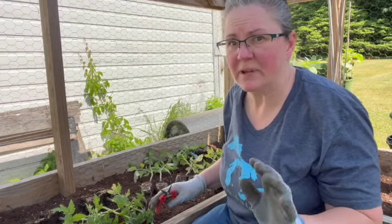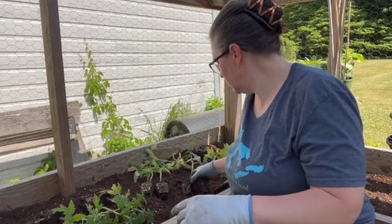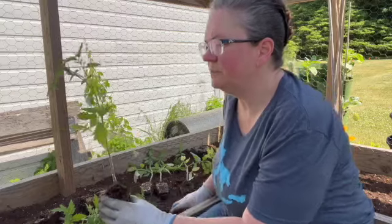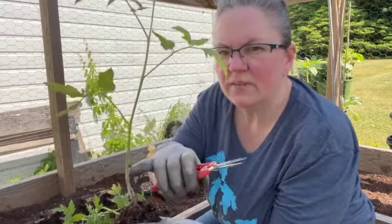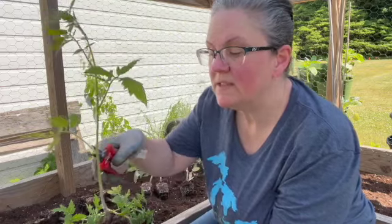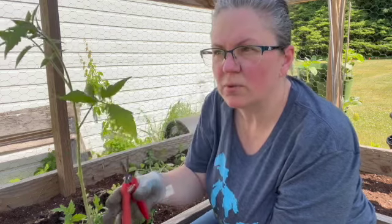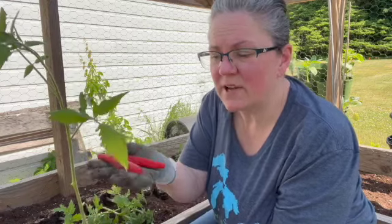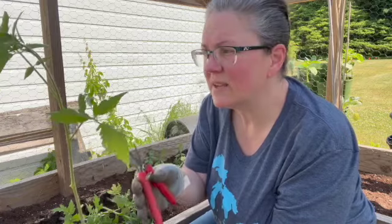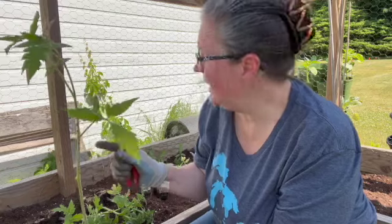We're over to the tomato side. I got all the peppers planted in maybe three to five minutes. I want to show you what I'm going to do with the tomatoes. All of this furry stuff along the bottom can produce roots, so I'm going to snip the bottom leaves and bury the plant all the way up to within one inch of the top growth. That lets it create a really strong root system because tomatoes get heavy and we want a solid, well-fed plant.